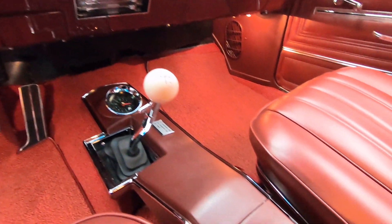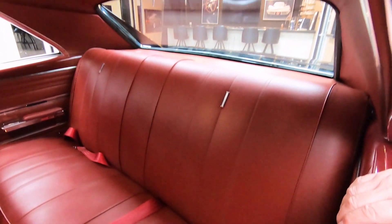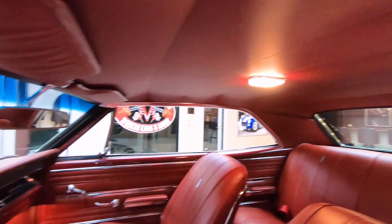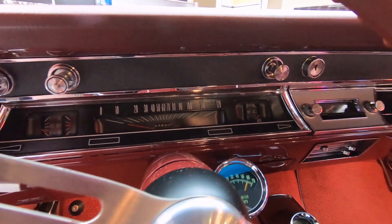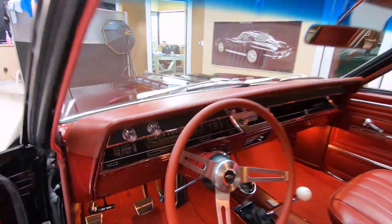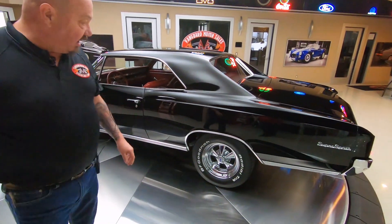Everything in this car looks like it's brand new. The carpeting looks new, the upholstery looks new. We got seat belts in the front and in the rear. Headliner's in good shape, package tray looks good, dome lights working. The dash pad itself and all the chrome on the dash is looking sweet. The lenses on the gauges are looking good — what I mean is you can see through them. A lot of times on these old cars they get all foggy and you can't even see through to see the gauge. I love this car.